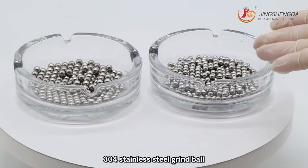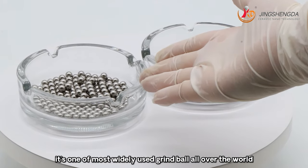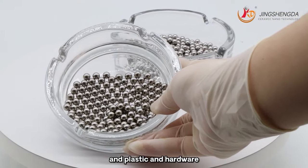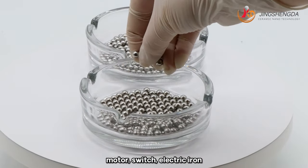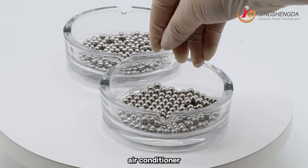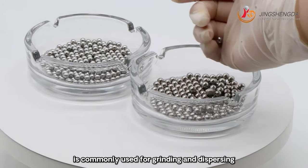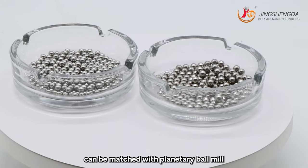304 stainless steel grinding ball is one of the most widely used grinding balls all over the world. It may be used in fields of medical, precision instruments, chemicals, plastic and hardware, valves, nail polish, motor, switch, electric iron, washing machine, refrigerator, air conditioner, medical materials, auto parts, bearings and instruments. 304 stainless steel ball is commonly used for grinding and dispersing ultra-fine powder, matched with planetary ball mill.